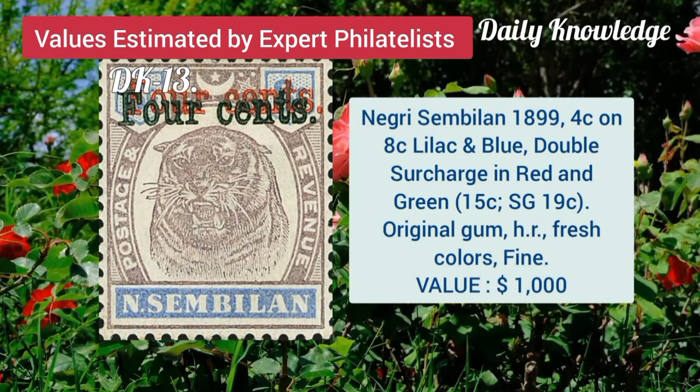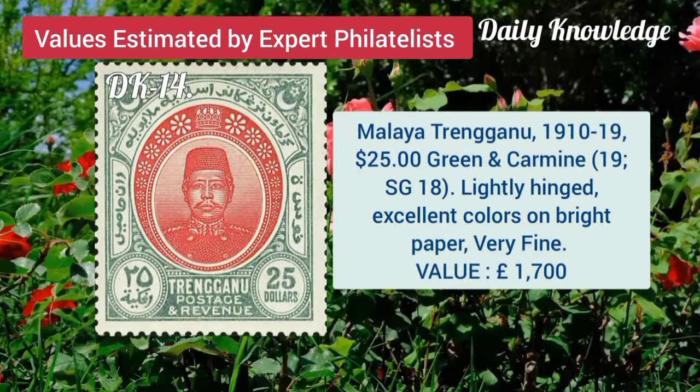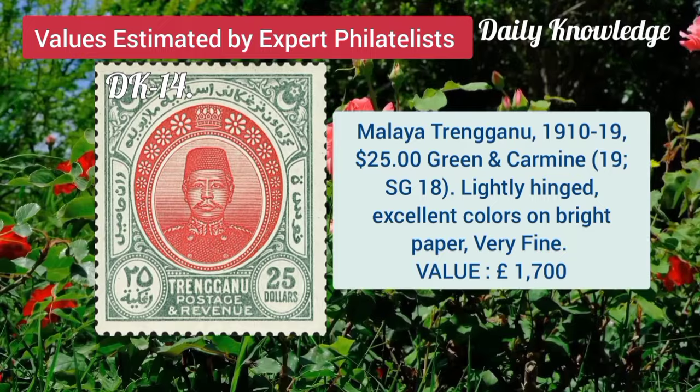Negri Sembilan, 4C on 8C, lilac and blue, double surcharge. Malaya Trengganu, 1910, 25 dollar, green and carmine, lightly hinged.